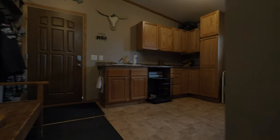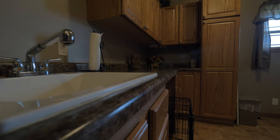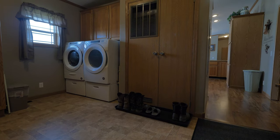The mud room is perfect for the country home — more cabinets and an extra sink, and even a new washer and dryer is included.